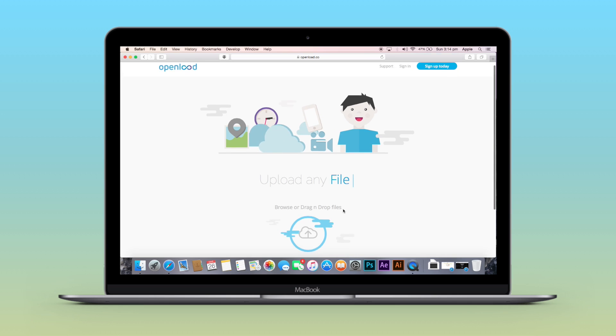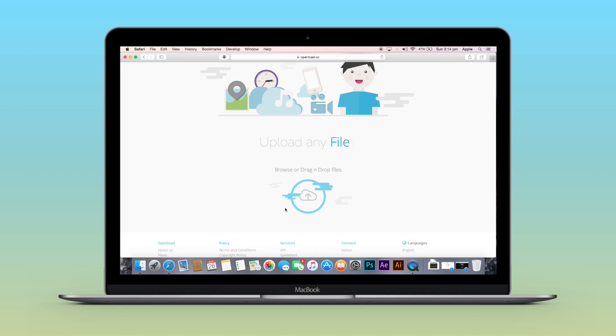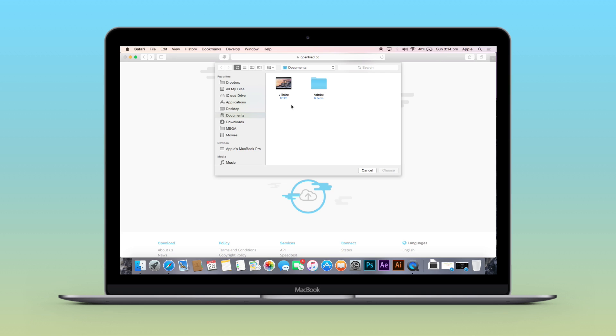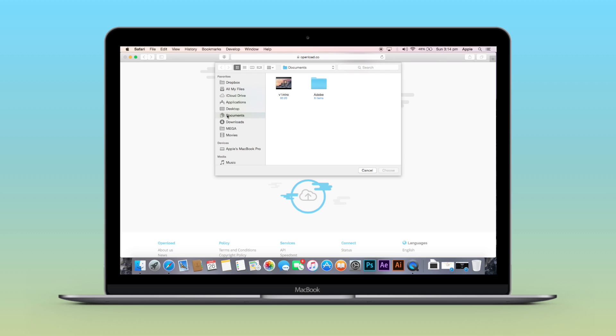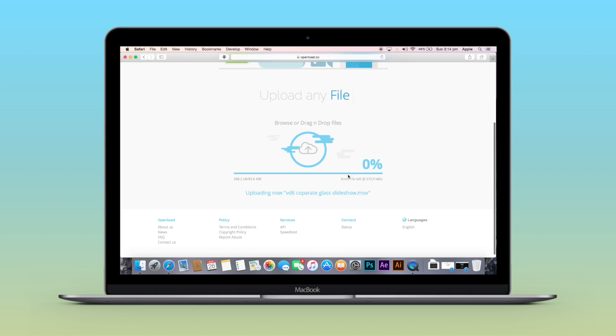Now I'll be showing how to upload a file on this website. As you can see, there is an upload symbol — just click on that. Now you need to select the file you want to upload, click choose, and you can see the upload begins.